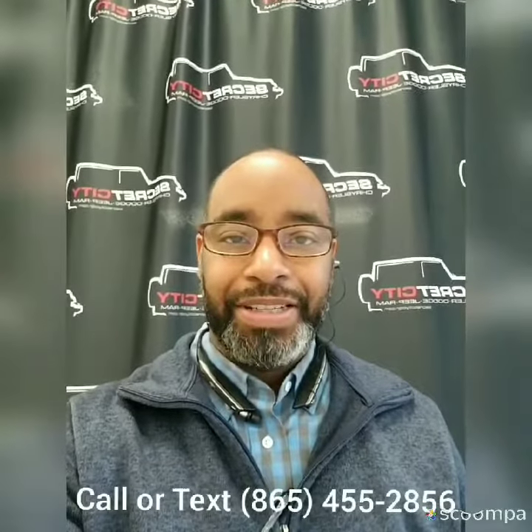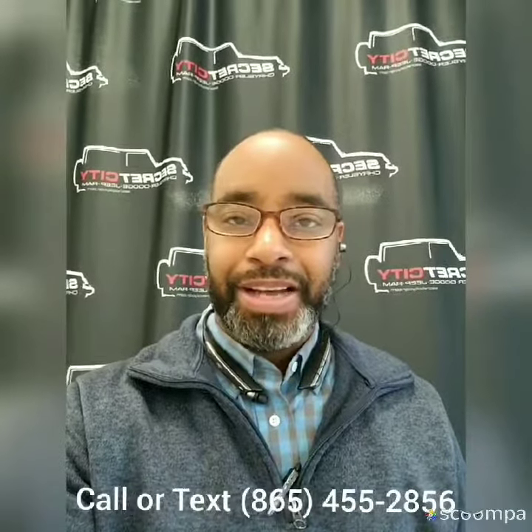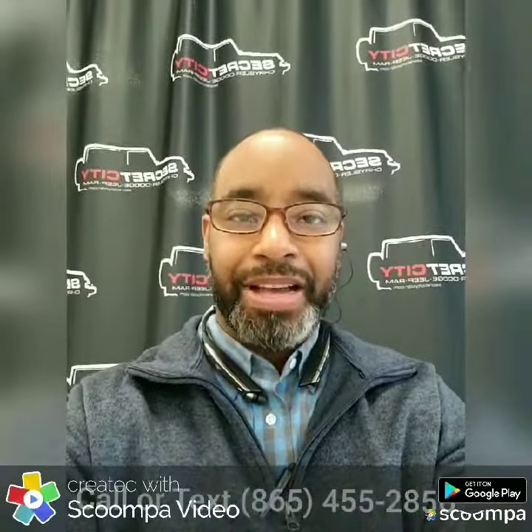Hey, this is Gerard here over at Secret City and I wanted to personally say thank you for choosing us. Now we're about to take a look at the vehicle that you selected. You now have my information at the bottom of the screen — if you have any questions please don't hesitate to give me a call or text.